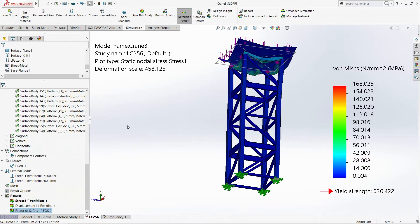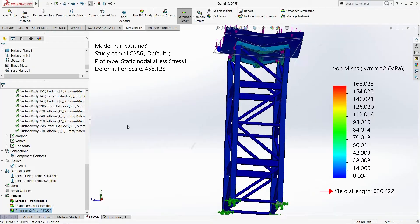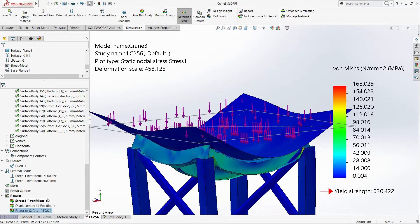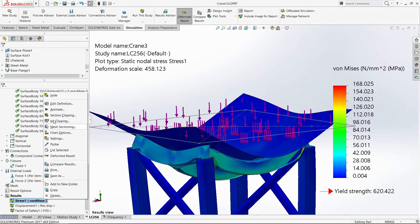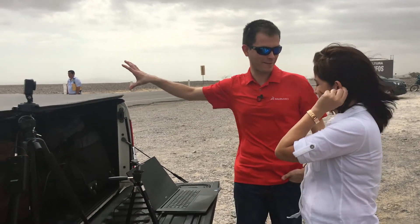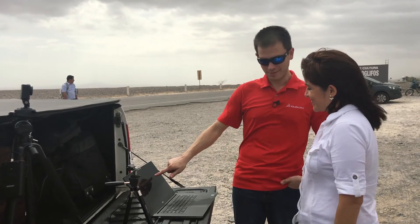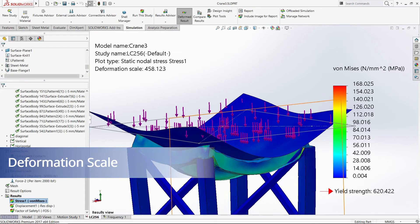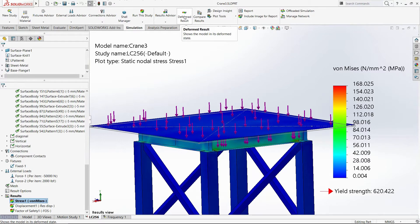Using SOLIDWORKS we can run this model and we get results that look something like this. Look at how that's caving in — that's not good, right? Let me animate this plot to show you what that looks like. Look at that caving in — that's not something you're going to want to get onto. However, this number 458 — it's actually being exaggerated substantially. This isn't what it really looks like. I turn that off and there it is at true scale. You can't tell the difference — it looks fine.